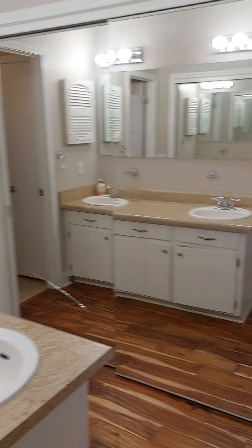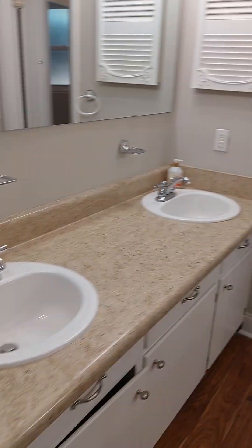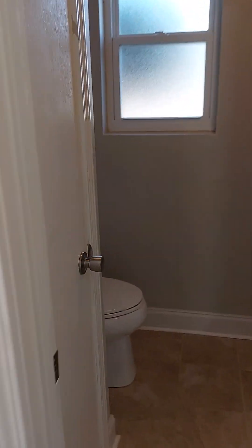Game room. Closet there, closet. Double vanity. Linen. And another tub and shower.